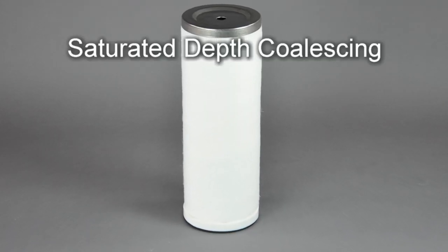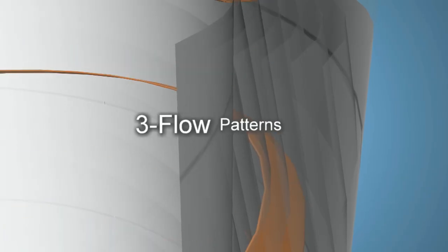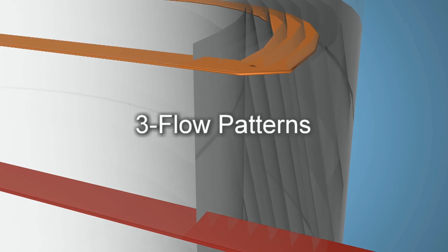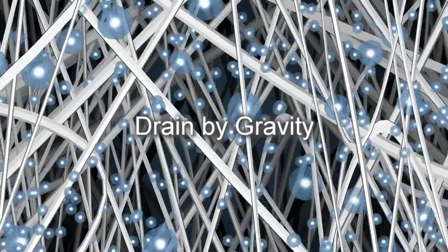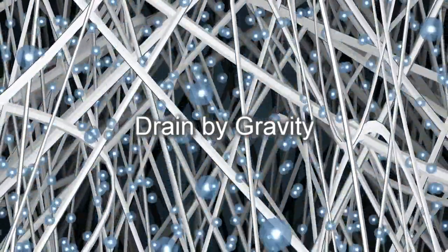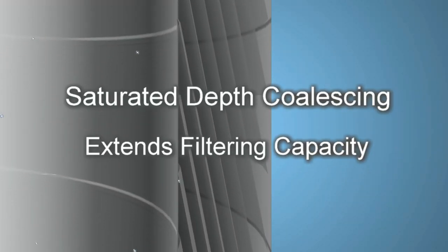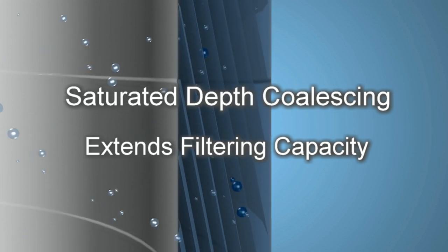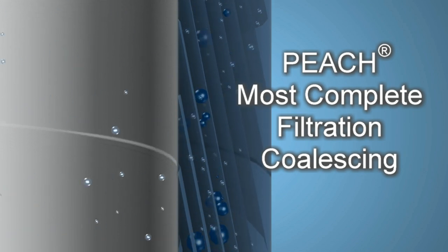However, with saturated depth coalescing, the PEACH utilizes its open rigid structure and three flow patterns to direct liquids deep inside the element. The liquids saturate the element and coalesce, then drain by gravity, virtually washing out contaminants rather than clogging the matrix. Saturated depth coalescing with PEACH significantly extends the filtering capacity of the cartridge, making PEACH the most complete filtration coalescing system in the world.